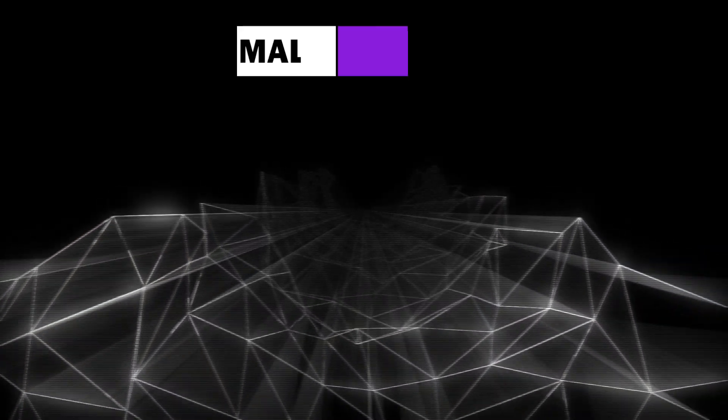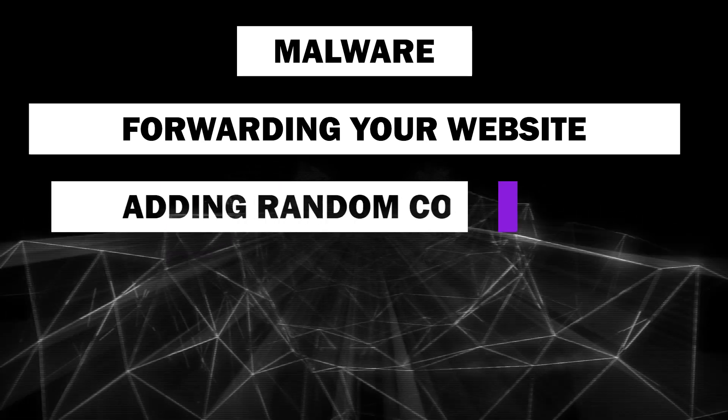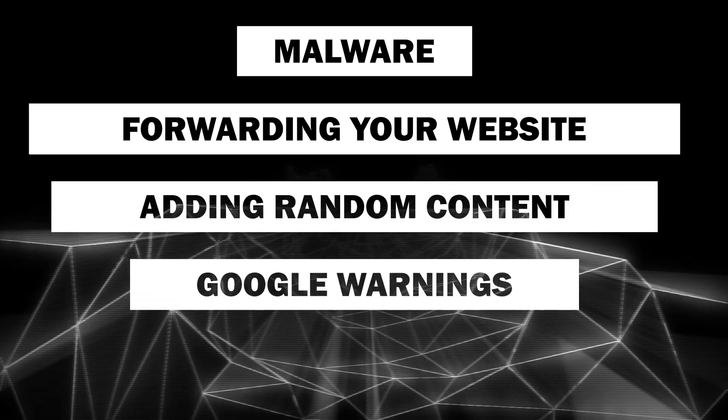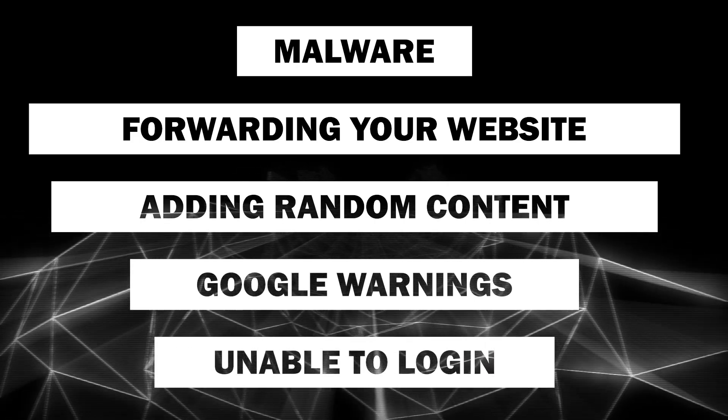If left unresolved, there can be serious consequences such as malware, forwarding your website to a completely different one, adding content you're unaware of, Google warnings that can hurt your position in the SERPs, or worse, being unable to log in to your own website.